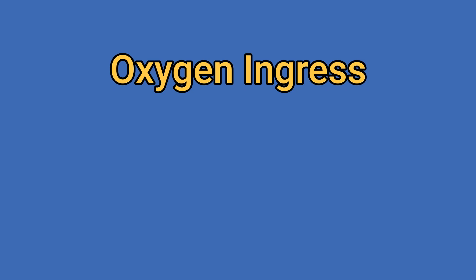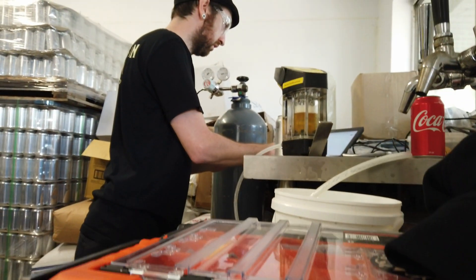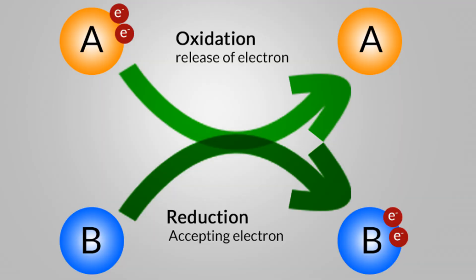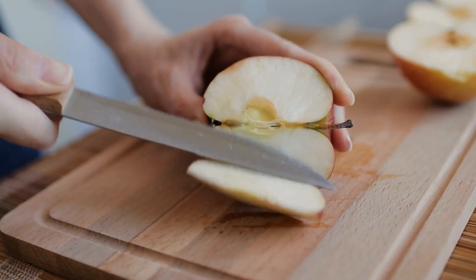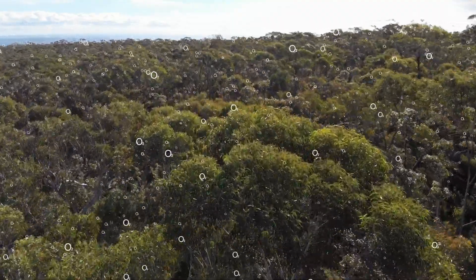The first thing you need to know about dissolved oxygen in beer is the difference between oxygen ingress of actual dissolved oxygen versus oxidation. The word oxidation gets thrown around quite a lot by professional brewers and it's often misused. Oxidation is basically a chemical reaction that causes the loss of electrons — oxidation is the loss of electrons and reduction is the gaining of electrons. Rust is a type of oxidation; if you slice an apple in half and leave it on your bench top, it goes brown — that is oxidation at work.